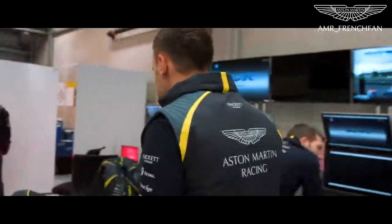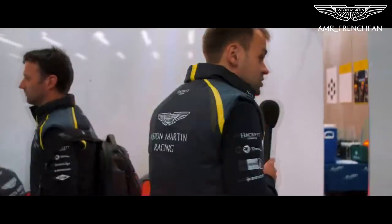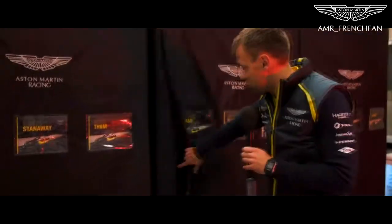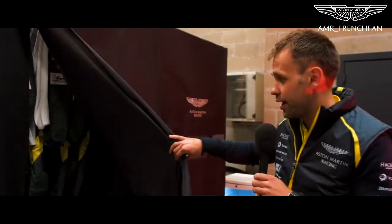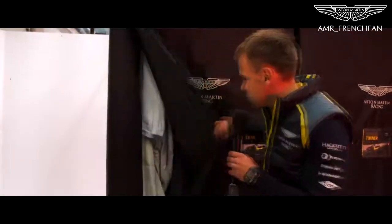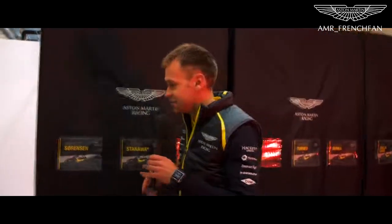Right in the back here is the driver area — this is where we get changed and where we prepare ourselves before the race weekend. We normally try and carry a couple of suits per driver, loads of underwear. I think Marco normally carries quite a few bits and pieces — normally smells at the end of the garage.